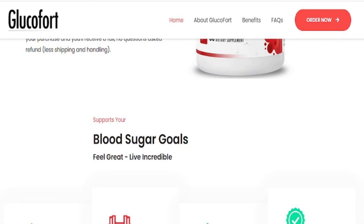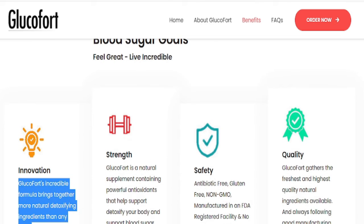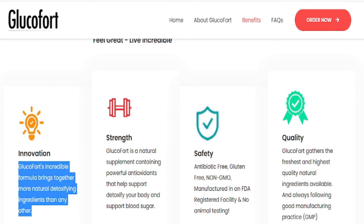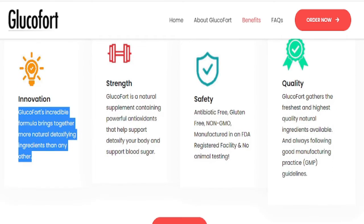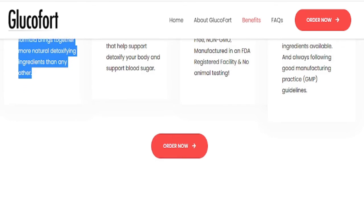Glucofort has powerful natural antioxidant ingredients that help to support blood circulation. It also improves energetic well-being, combating fatigue and increasing vitality. Glucofort's incredible formula brings together more natural detoxifying ingredients than any other.